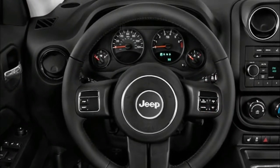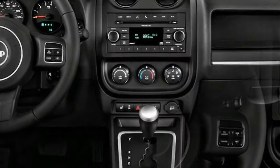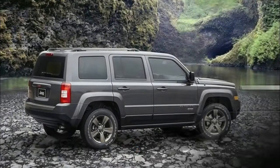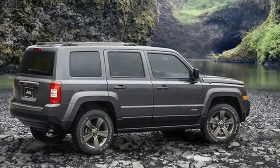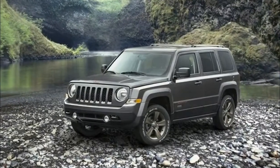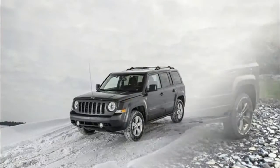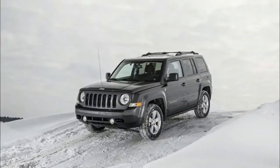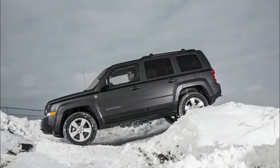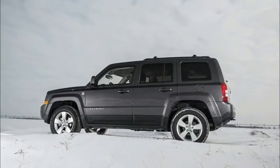2018 Jeep Patriot Interior: This brand new Jeep Patriot will ride on an extended version of the platform that also underpins the Renegade. Regarding exterior design, the upcoming compact SUV will feature a traditional boxy look, though it acquires cleaner lines and softer details. It will resemble the Cherokee model, with a new slotted grille and a set of nicely designed headlamps at the front, and new taillights at the rear.